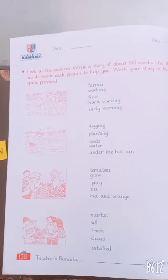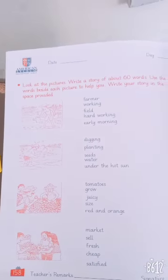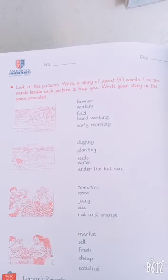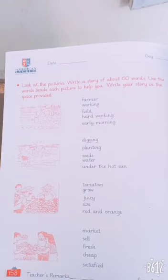Okay, let's start with the next page, page number 158. Look at the picture. Write a story of about 60 words. Use the words beside each picture to help you. Write your story in the space provided.